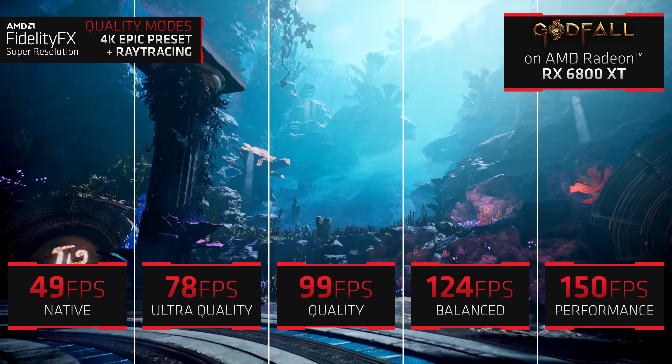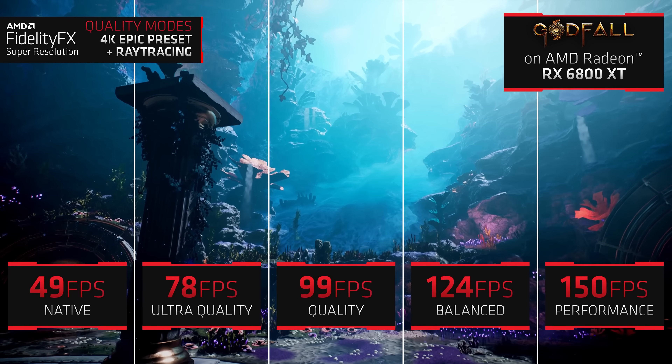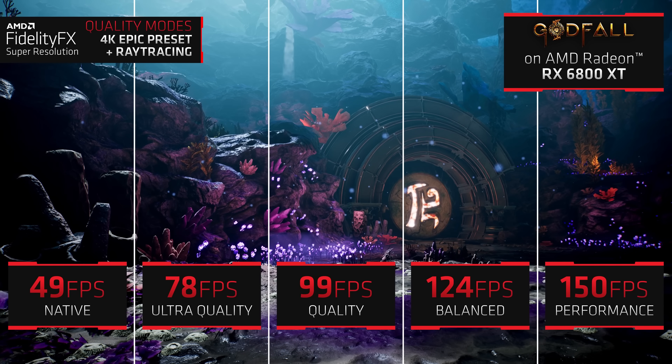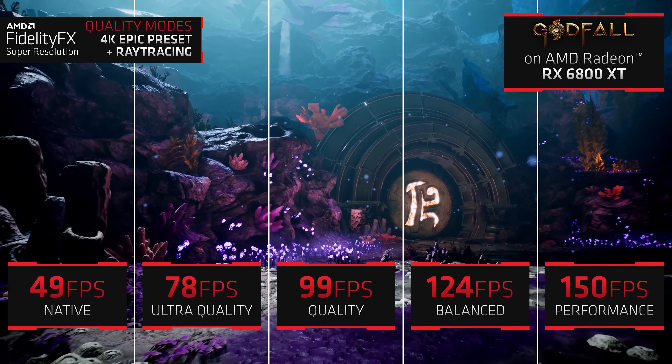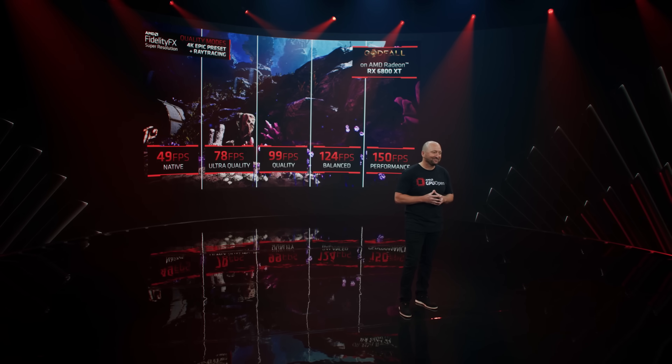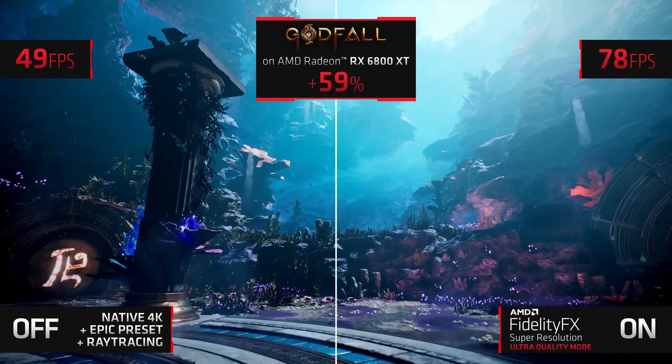As they're marked, performance will have the lowest image quality but you'll get the highest frame rates. Balance, as its name says, is a balance between performance and quality. I do believe that most gamers will choose the quality preset, so on average we should expect a 50% increase in frames per second when this technology is enabled.